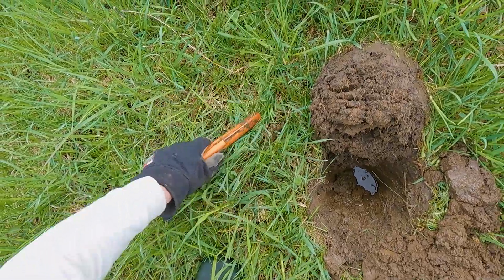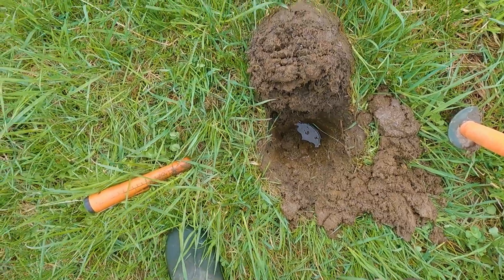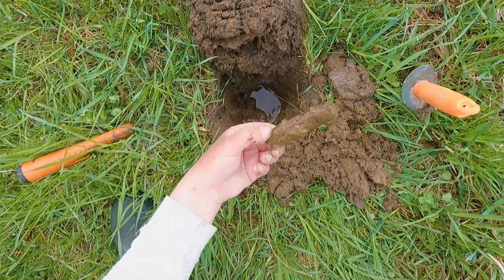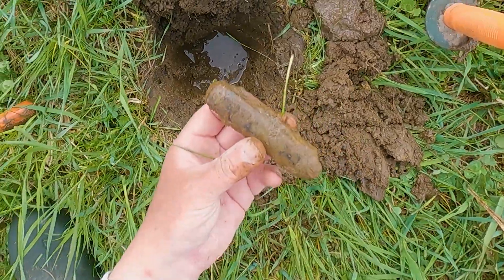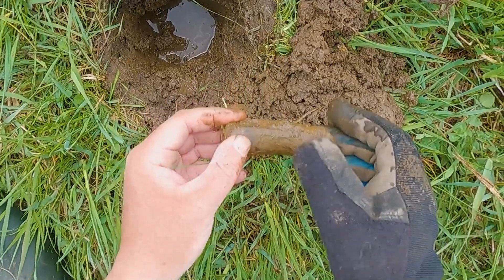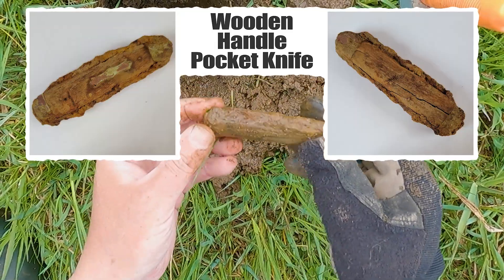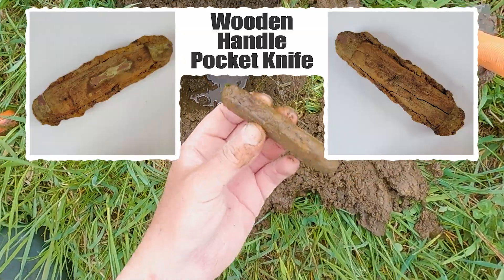It rained last night and this morning and the ground is just saturated, but it is an episode. I just got this 19 signal and it's definitely a pocket knife — a dirty one but pretty intact, and it's got a badge still in it, so that's cool. We'll clean it up; maybe I'll put a picture of this one up just because it's so dirty and you can't really see anything.